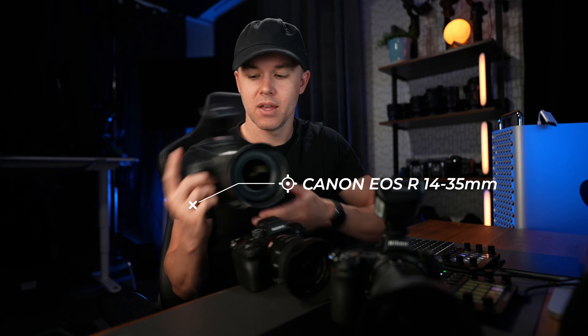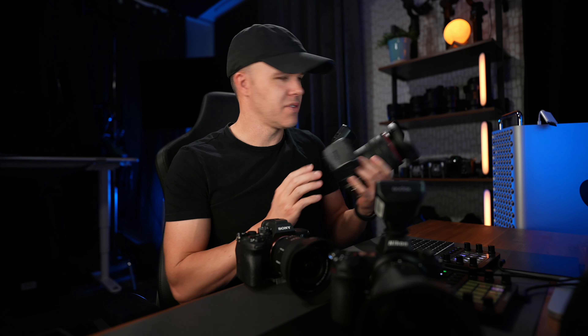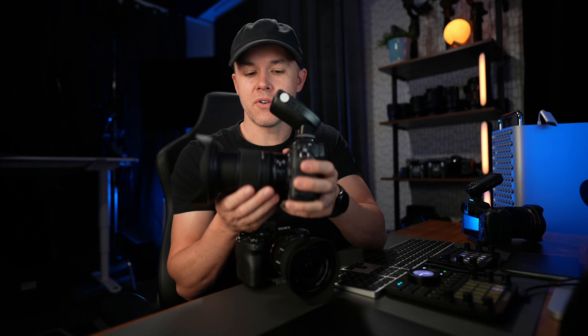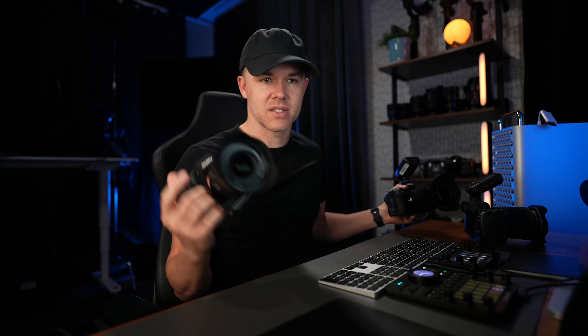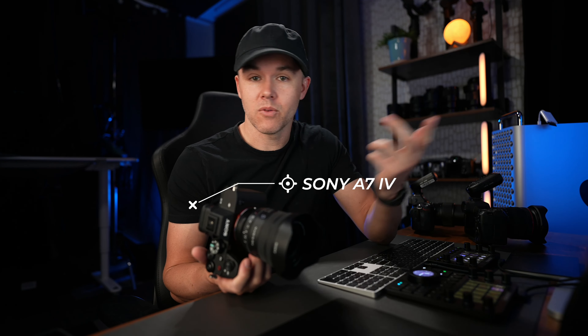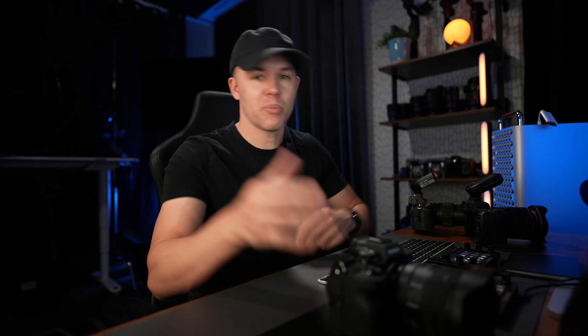Honestly, based on the survey, Sony is the most popular, winning about 50 percent of the vote, and then it splits between Canon and Nikon. I have all three — let me grab them. This one right here is the Canon EOS R with the 14 to 35 RF lens. This one is the Nikon Z6 with the 14 to 30 millimeter lens. And the Sony — this is the one we currently shoot with in the field — the A7-4.